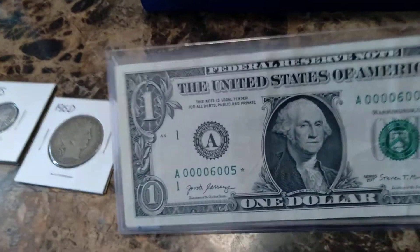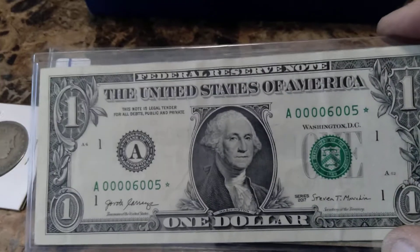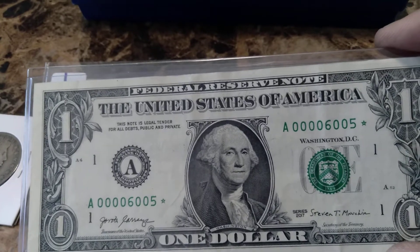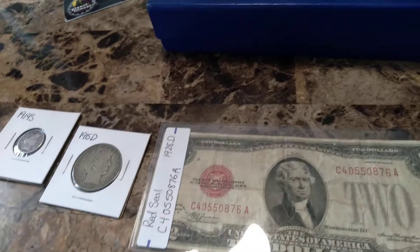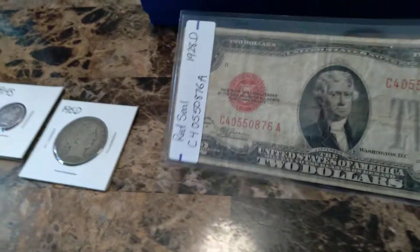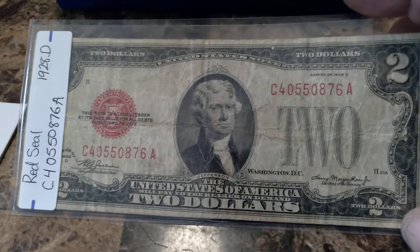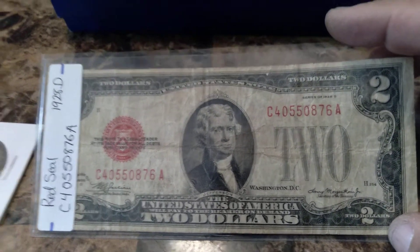Then we have a super low serial number: 0000000 5. We also have a red seal — this is a 1928 Denver two dollar bill.